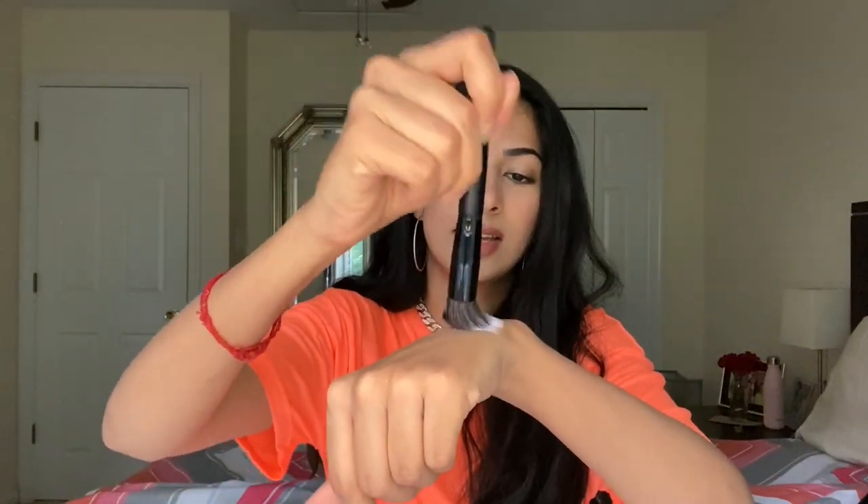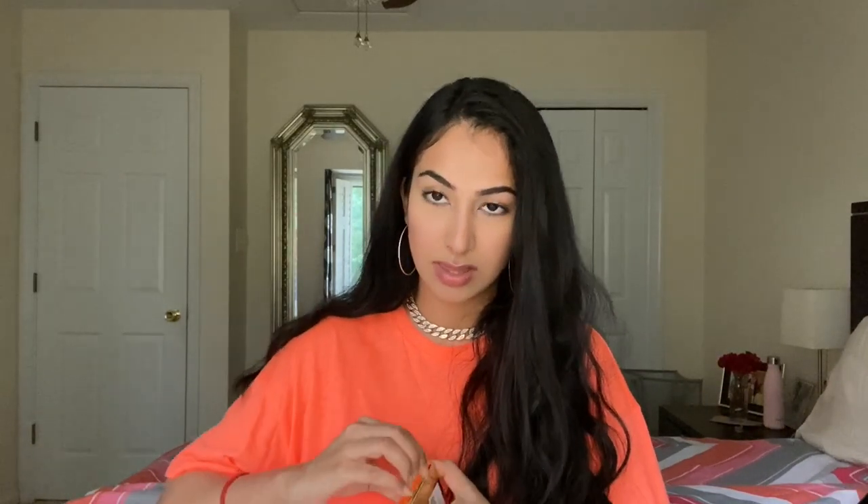I also got the Urban Decay All Nighter long-lasting makeup setting spray. I already have this — it was just something I needed to replenish. Highly recommend, very refreshing, and it does help makeup last long, especially if you layer it between your layers of makeup. I also got this ELF small stippling brush from Ulta — I just wanted it for some easy blending for contours. It looked pretty good for the price and the packaging.